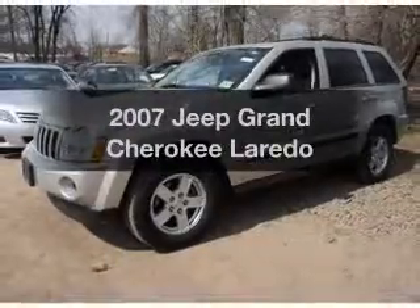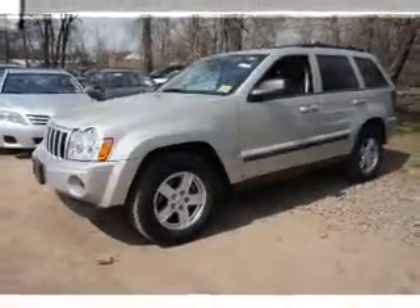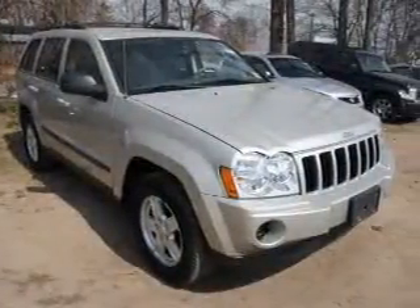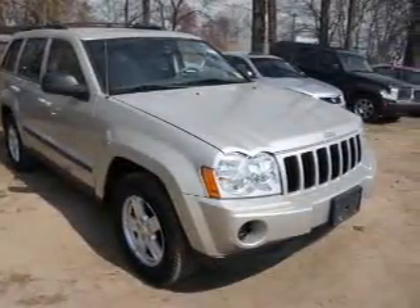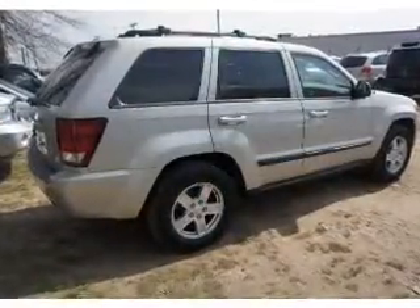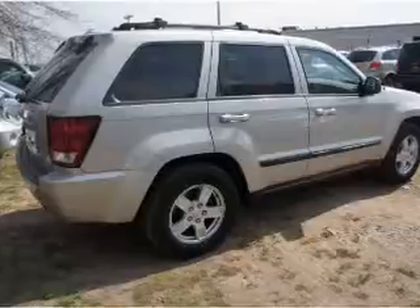Presenting the 2007 Jeep Grand Cherokee. If you're looking for a first-rate auto, this one could be yours today. The powertrain includes four-wheel drive with a solid six-cylinder engine connected to a smooth shifting automatic transmission. Brake safely with the anti-lock braking system.